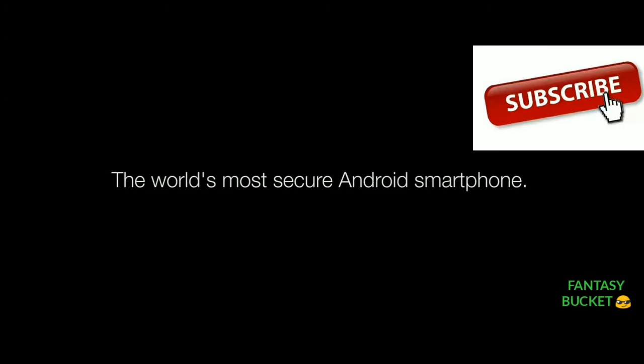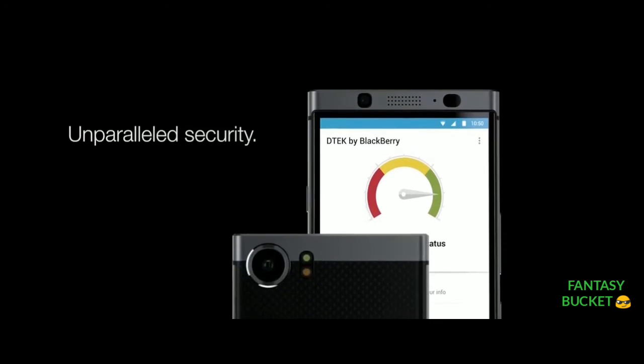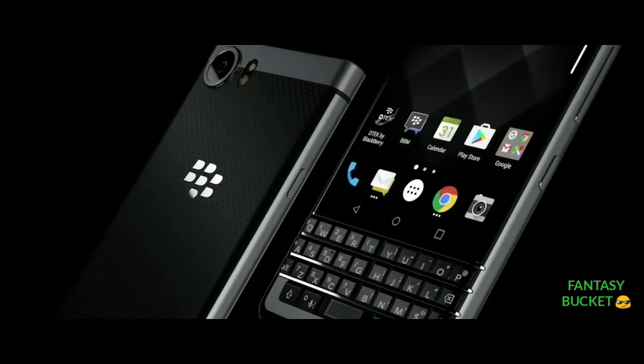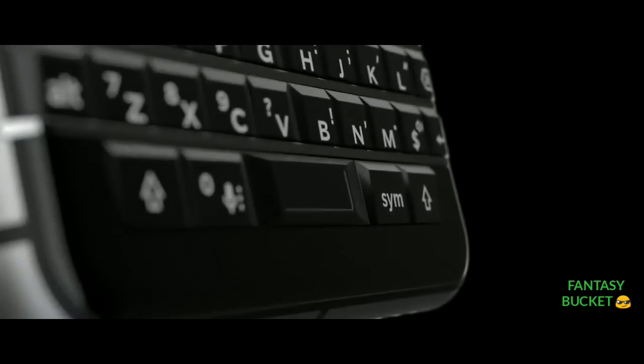The BlackBerry Key1 will go on sale across the globe in April. TCL has confirmed that the handset will cost £499 in the UK.